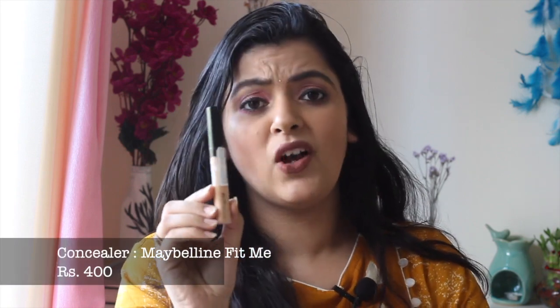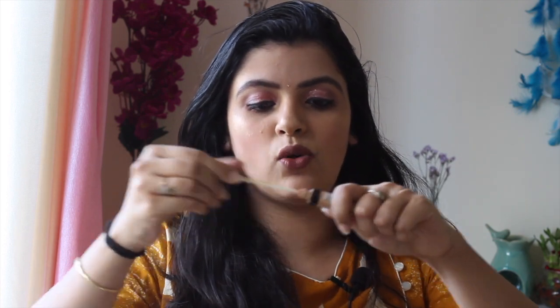The second concealer option is the Maybelline New York Fit Me Concealer. If you need an affordable everyday concealer, you can definitely try it. The price is Rs.75, which is a bit pricey for a concealer, but for the quality it offers it's great. It's very easy to apply — just smudge it and you're good to go. For office-going ladies dealing with dark circles, this is perfect for everyday use.